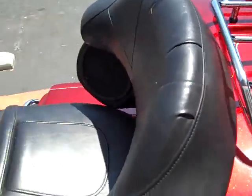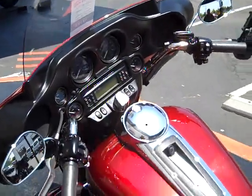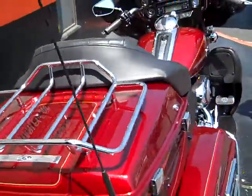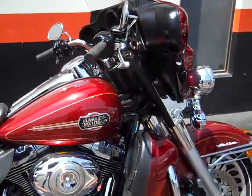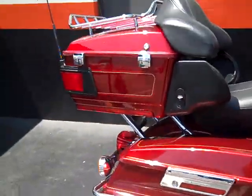Can be yours for only $19,088. Priced very attractively, priced to get back on the road. Again, a 2010 Red Hot Sunglow Ultra Classic, 30,258 miles, equipped with factory security system and ABS brakes. Beautiful bike.